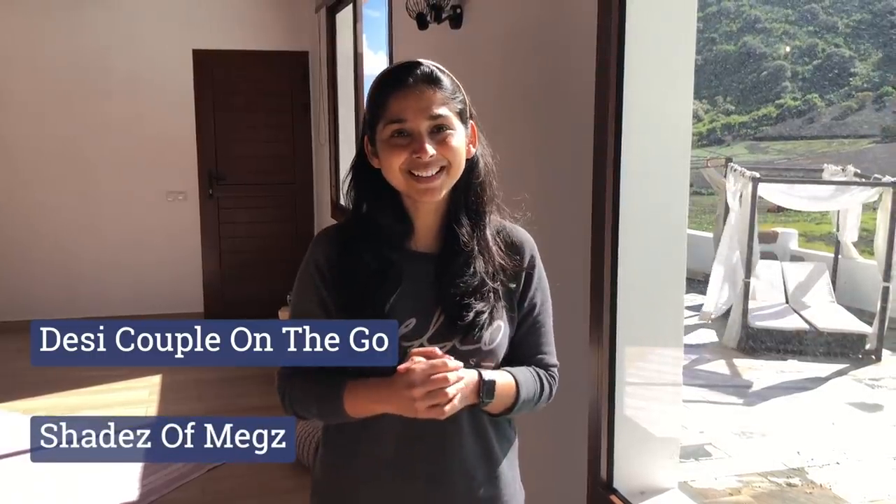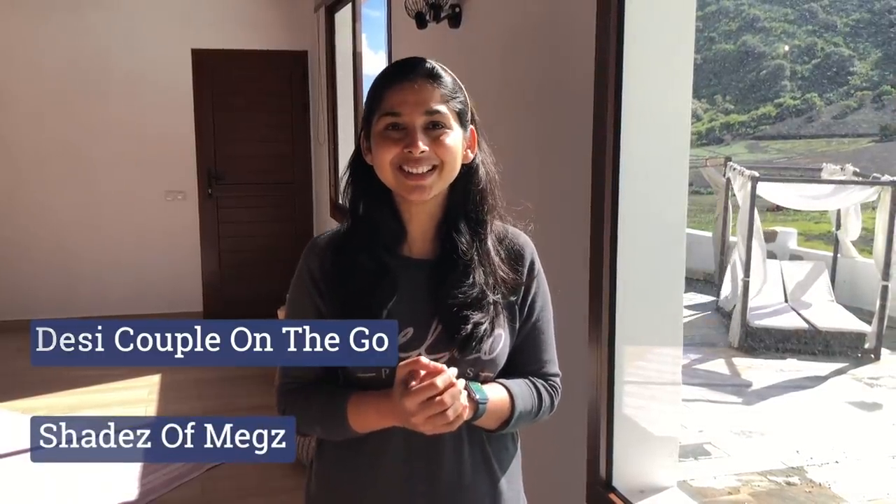How did you feel about this video? Please tell me in the comment section. Please like this video — likes are very important. If you haven't subscribed to our channel, do subscribe and follow on Instagram and Facebook. Our handle is Desi Kappan On The Go, and on Facebook is Shades Of Mix. See you in our next video, bye bye!